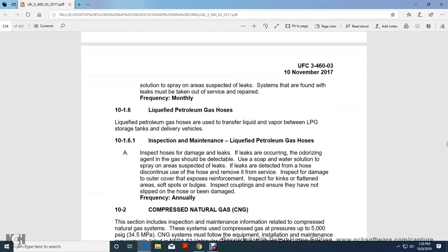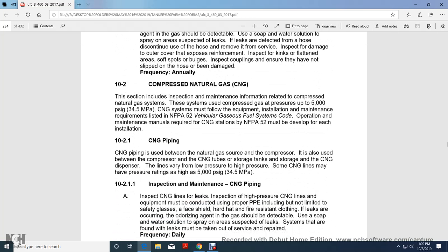Liquid Petroleum Gas Hoses. Liquid petroleum gas hoses are used to transfer liquid between the liquid petroleum gas storage tank and delivery vehicles. Inspection and maintenance: inspect hoses for damage and leaks—if leaks are occurring, the odorizing agent in the gas should be detectable. Use soap and water solution and spray suspected areas. If a leak is detected from the hose, discontinue use and remove it from service. Inspect the cover for damage or exposure of reinforcement. Inspect for kinks, flat spots, soft spots, and bulges. Inspect couplings to ensure they have not slipped on the hose or been damaged. Frequency: annually.